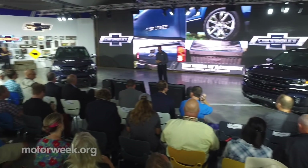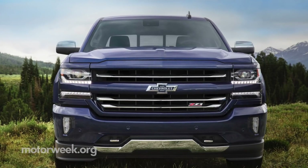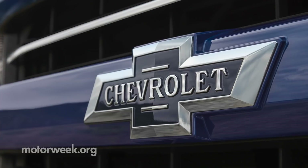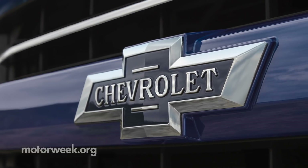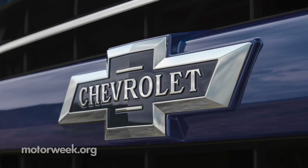Chevrolet is celebrating 100 years of making pickup trucks. To mark the milestone, designers have come up with a special badge for their centennial edition trucks. The famous bowtie features a dark blue field, with the brand's name spelled out in letters inspired by the early days of Chevy trucks.